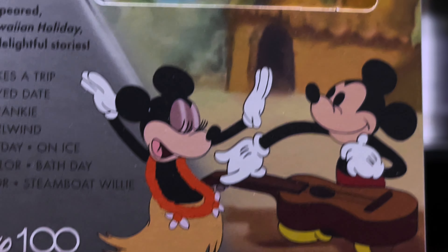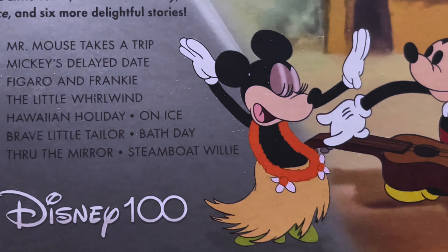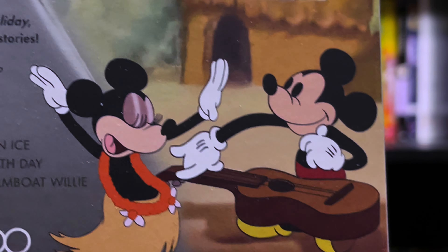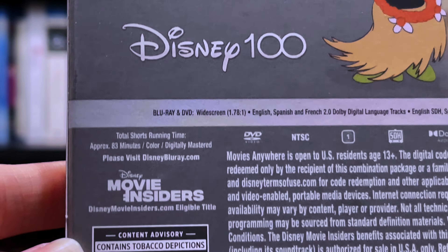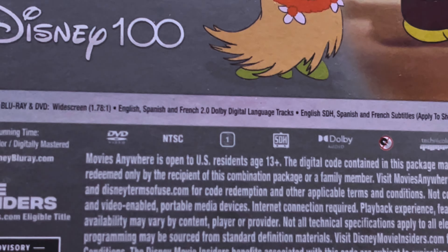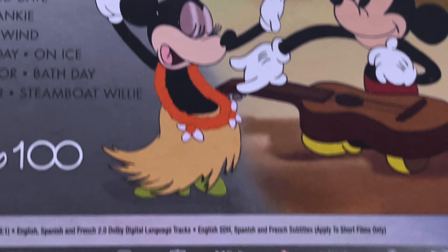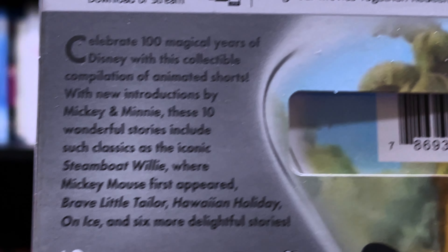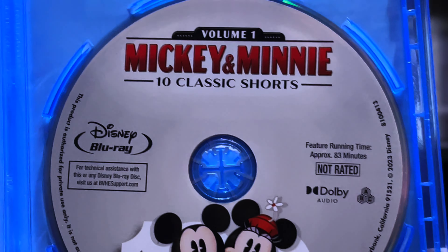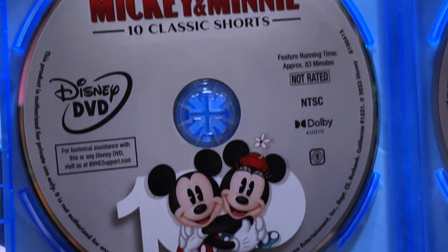We also have a nice screenshot — looks like from Hawaiian Holiday. Some more information down here. And going inside, here we have the Blu-ray and the DVD with some very nice artwork.